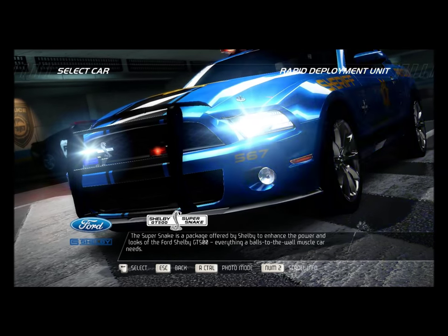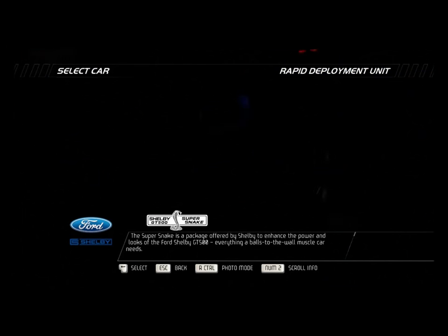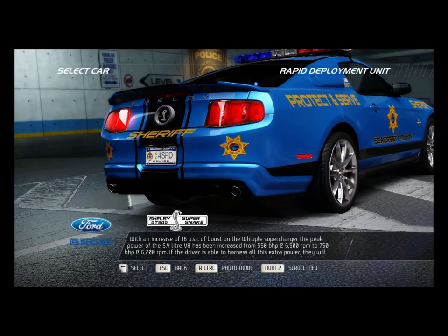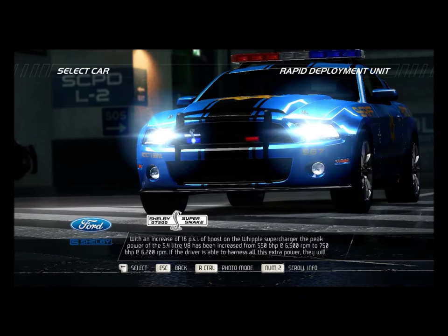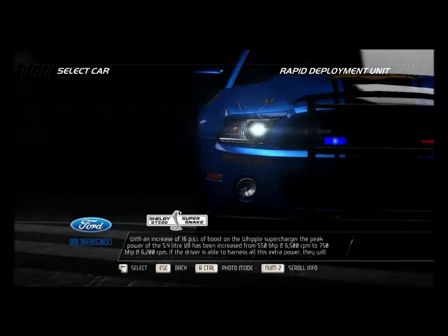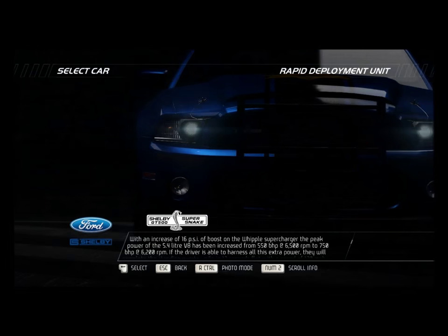The Super Snake is a package offered by Shelby to enhance the power and looks of the Ford Shelby GT500. With an increase of 16 horsepower of boost on the Whipple Supercharger, the peak power of the 5.4-liter V8 has been increased from 550 bhp at 6,500 rpm to 750 bhp at 6,200 rpm.